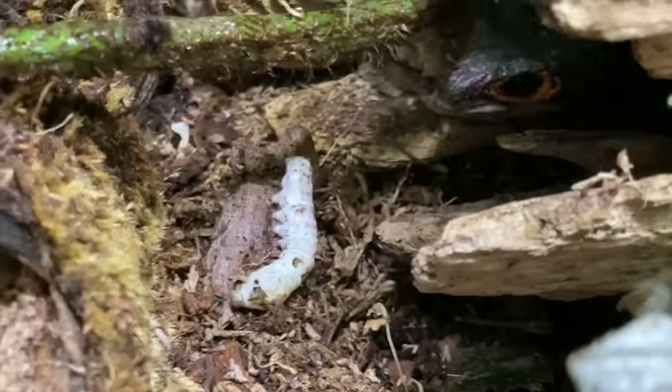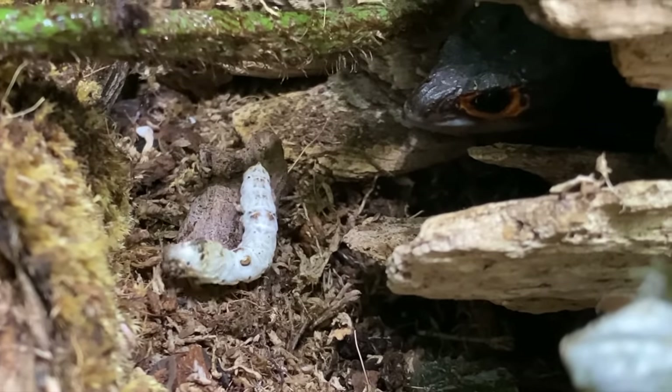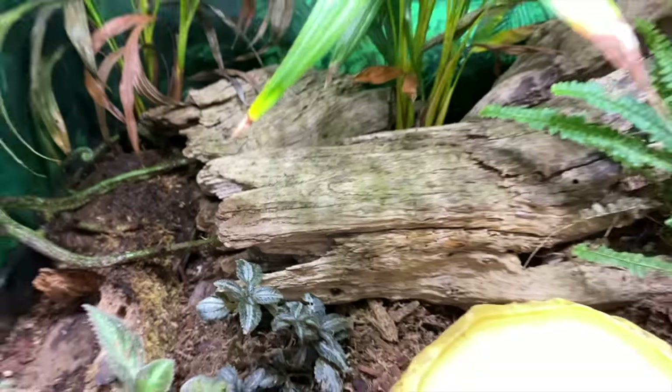I'll just leave it there for you to grab it, quite Sunny. There you go! Funny animals.